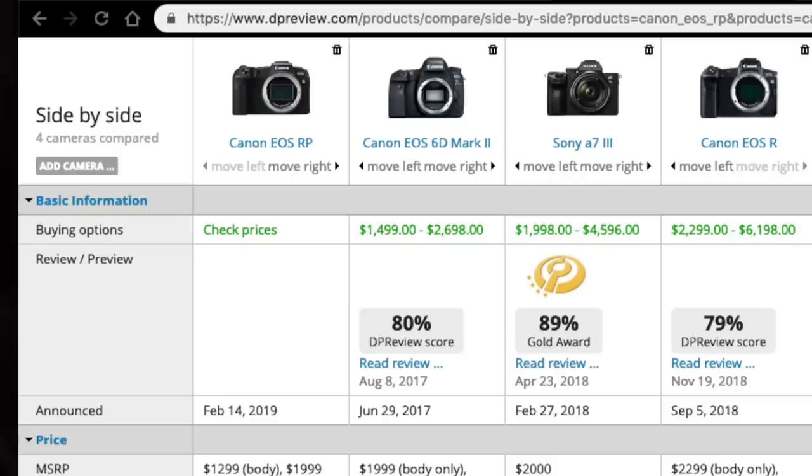I'll put some links in the description. What I like to use is DP Review's side-by-side comparison tool for comparing cameras — you can pick multiple cameras. Right now I have four on screen: the EOS RP, Canon 6D Mark II, Sony A7 III, and the EOS R, with all the specs right next to each other. It's a great tool to help you choose which camera to buy next.